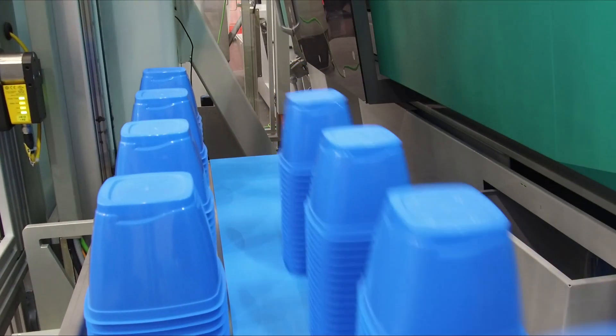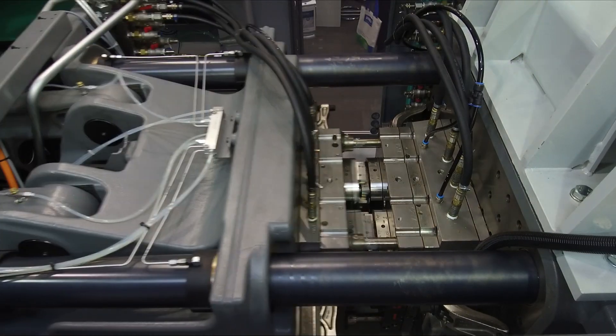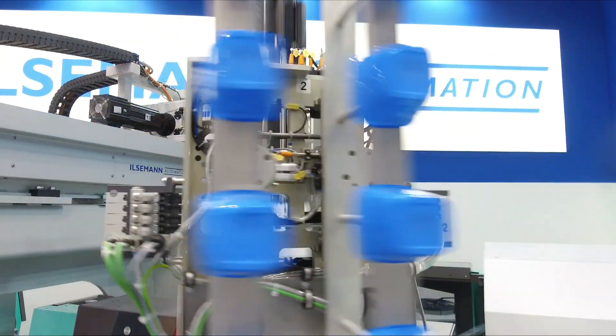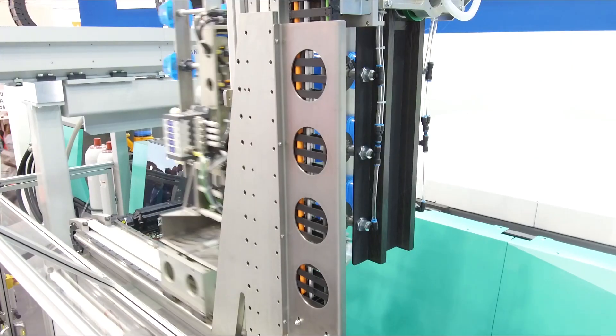Thin-walled plastic cups are widely used in the food industry. Given the millions of pieces involved, the demands on the injection molding and retrieval technology are incredibly high. For this task, Ilseman Automation uses an XYZ gantry with servo drives.